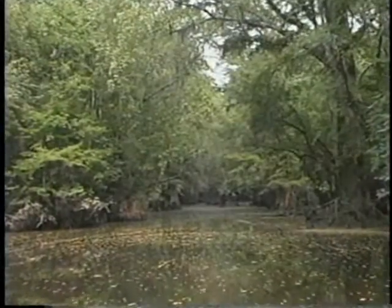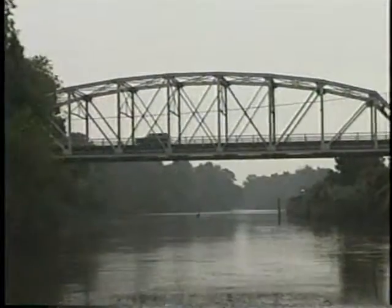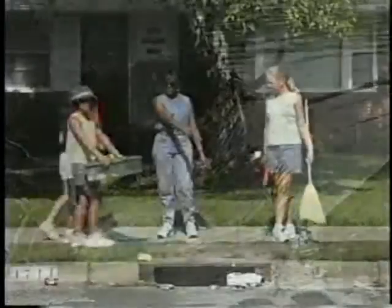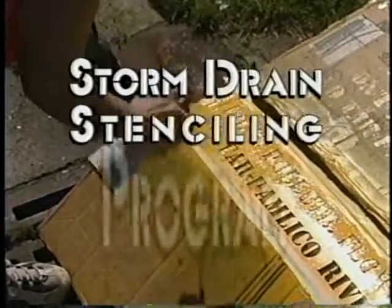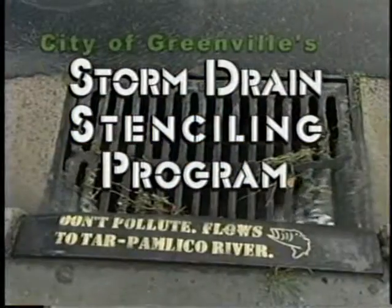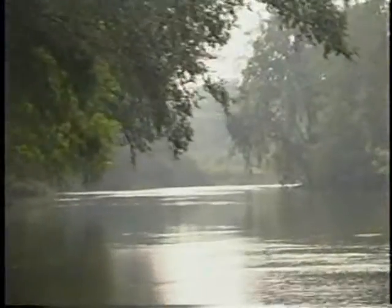Rainwater washes along gutters into storm drains in Greenville, and like most other places, our stormwater doesn't go to a treatment plant. Instead, it carries trash and litter directly into the Tar River. You can remind people that only rainwater belongs in storm drains — get involved in the City of Greenville's Storm Drain Stenciling Program. Stenciling on storm drains lets people know whatever goes in here comes out there.